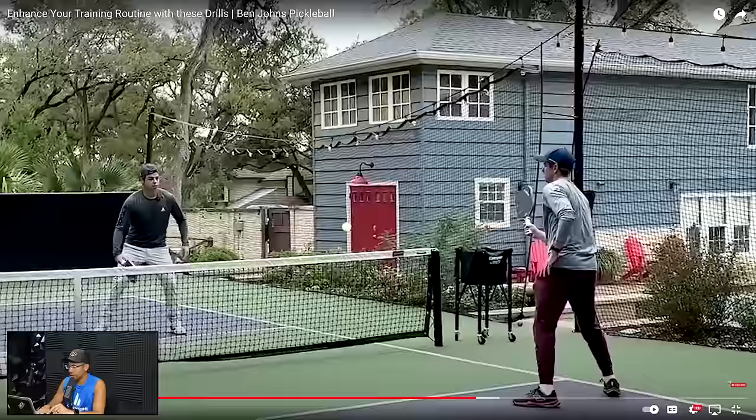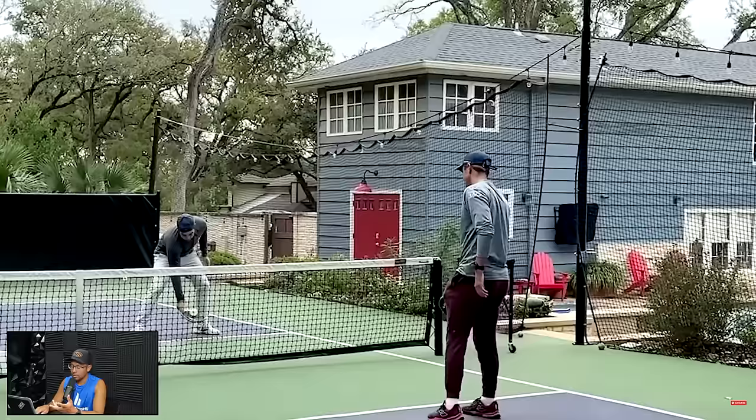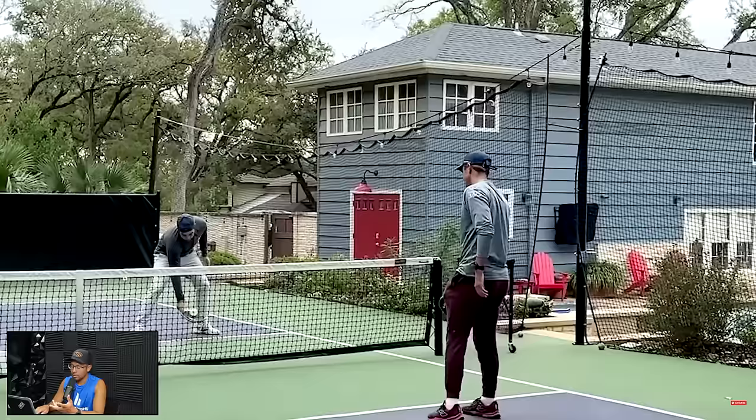This is where they are now practicing different targets. Ben talks about how he misses balls all the time — this is what practice looks like. I just thought it was really interesting to show you this. I'll link the whole video below of the Johns brothers practicing some of these things.